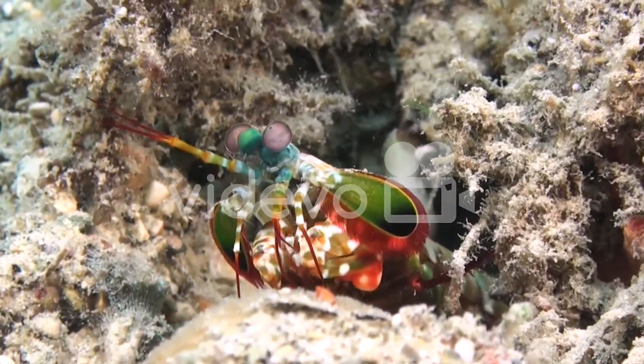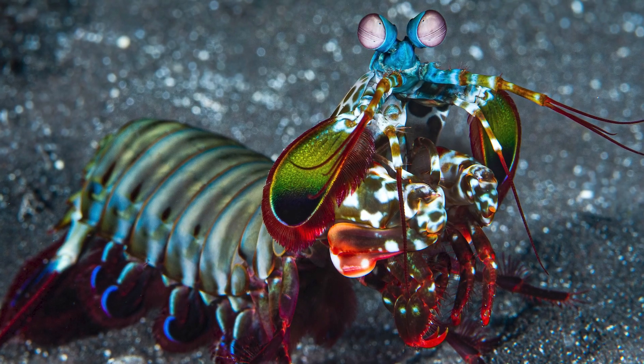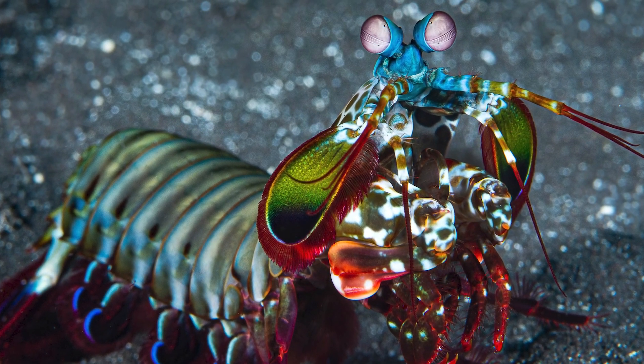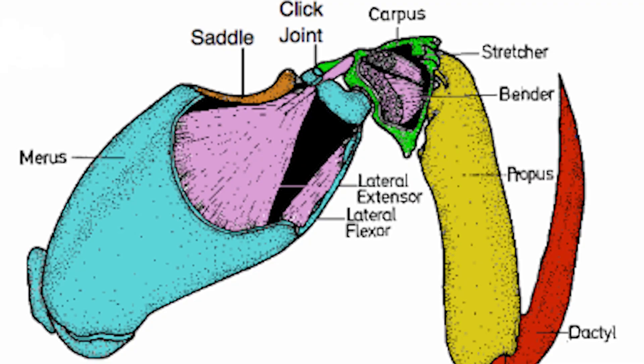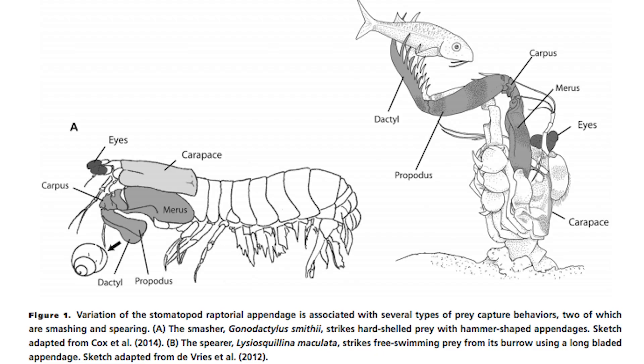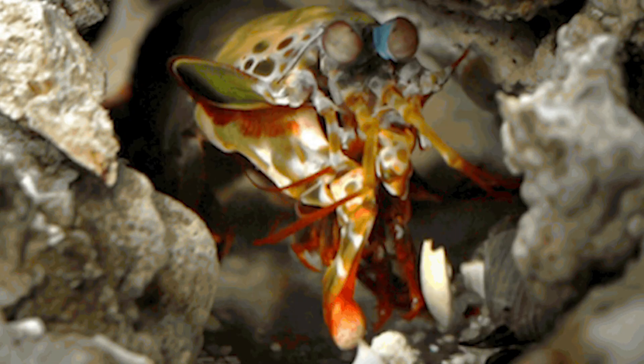Now, for the star of our show — the peacock mantis shrimp's legendary punching abilities. Get ready to be mind-blown by one of the ocean's fastest and most powerful strikes. These shrimp possess specialized, spring-loaded appendages that they use to punch their prey with incredible speed and force. Some peacock mantis shrimp can strike at speeds of over 50 miles per hour, which is faster than the human eye can track.